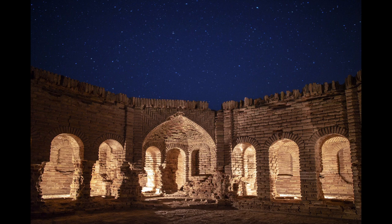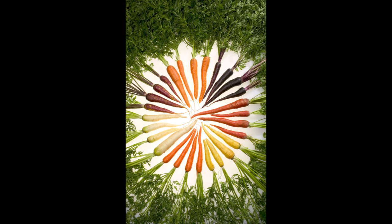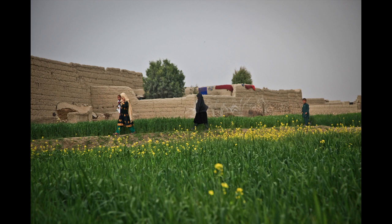Carrots probably originate from Iran, in white form from the Mediterranean and in yellow and purple form from Afghanistan. Our orange color today is a mixture of these forms.